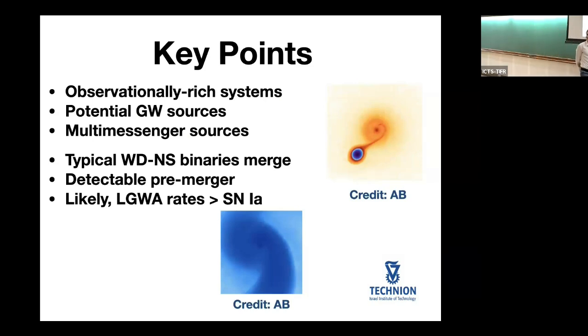At the key points: I hope I have convinced you that these are relatively diverse and observationally rich systems. Furthermore, these systems are potential gravitational wave sources for LGWA. LGWA will be able to monitor these systems for 10 years before they merge from quite far away. And on top of that, if you monitor a source and then see it explode as a Type 1Ax supernova, there will be a very nice multi-messenger characterization. These are multi-messenger sources — thank you for your attention.